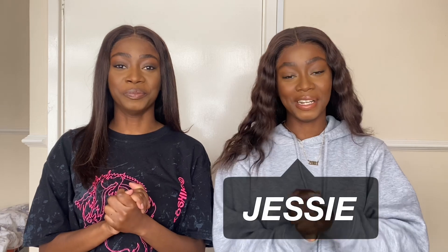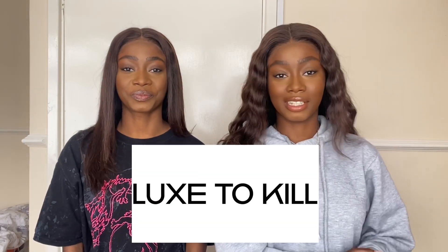Hi guys, welcome back to our YouTube channel. It's Jessie and it's Jessica. Today we haven't done one of these in a long long time — we have some clothes to try from Lux to Kill. They've kindly gifted us some items that we're going to try on today. We've picked out mainly casual wear, like going-to-uni vibes, but we also have a few going-out pieces.